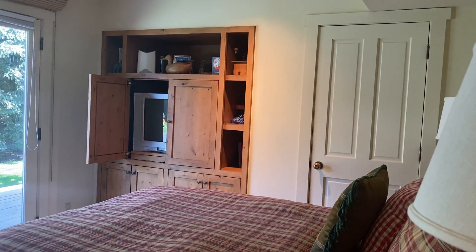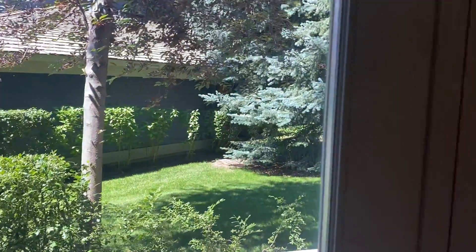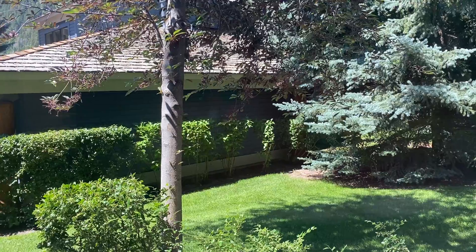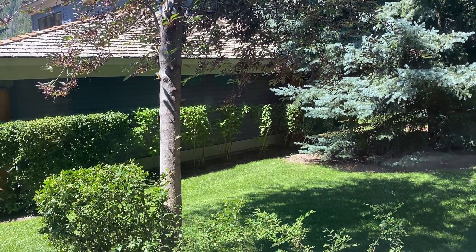Here is a main floor bedroom with a deck. There are neighbors, but their front door is not here and neither is their deck, so I don't think this back bedroom would be impacted by the neighbors.